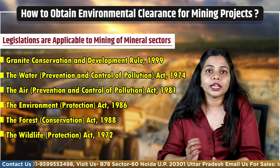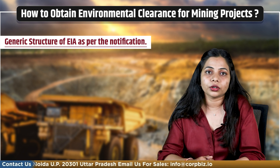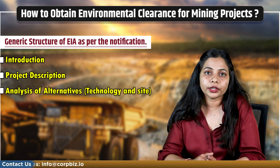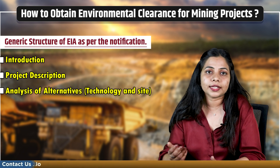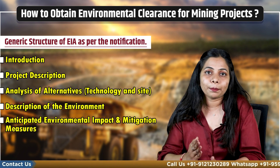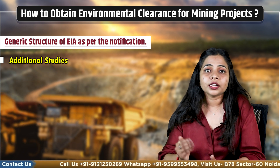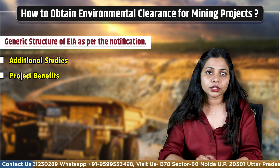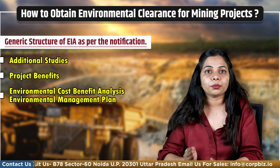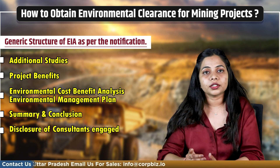To better understand drafting an EIA report, we should know its generic structure as per the notification. First is the Introduction. Second is the Project Description. Third is the Analysis of Alternatives — that is, Technology and Site. Fourth is Description of the Environment. Fifth is Anticipated Environmental Impacts and Mitigation Measures. Sixth includes the Environmental Monitoring Program and Additional Studies. Seventh is Project Benefits. Eighth is Environmental Cost Benefit Analysis and Environmental Management Plan. Ninth is Summary and Conclusion. And tenth is Disclosure of Consultant Engaged.